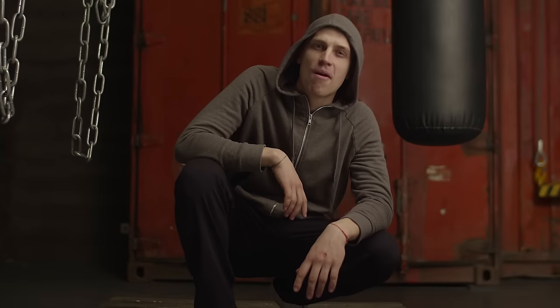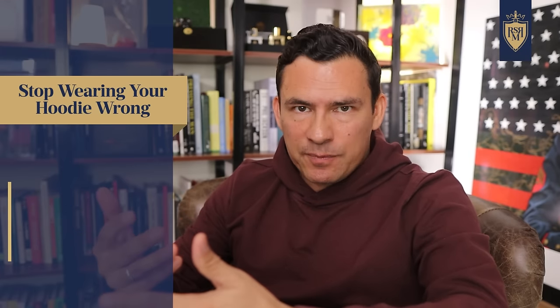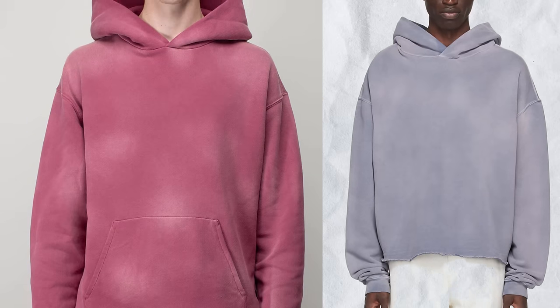A really common mistake is wearing a hoodie that's past its prime. Guys love a hoodie, wear it 20, 50, even 100 times, wash it after every wear, and it starts fading and falling apart. If it's a work hoodie, keep wearing it. But if you're wearing it as a daily style staple, be careful about wearing something beyond its ability to look good.